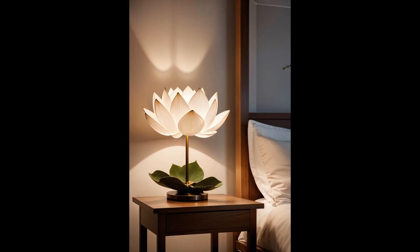Imagine a lamp that mimics the gentle rhythms of nature, casting a warm glow that breathes life into your room. The lotus flower lamp is not just a light source — it's a transformative piece that adjusts its brightness with the sun's journey. Its petals unfold in the morning, welcoming the day, and gently close at night, ushering in tranquility. This lamp isn't just decor — it's an experience, blurring the lines between indoors and the natural world.